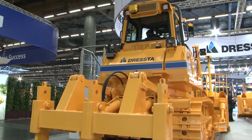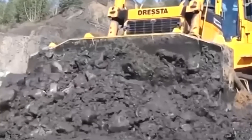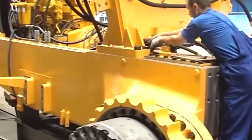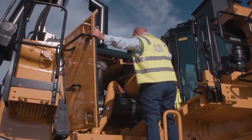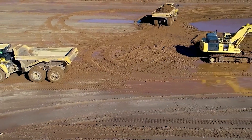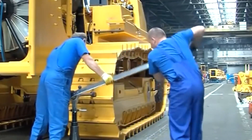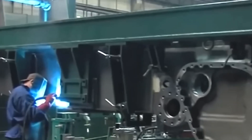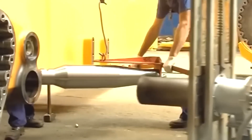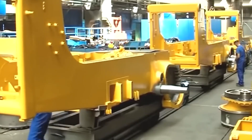Now let's take a peek at what's happening inside the Dresta Bulldozer factory. Dresta is famous for making construction machines, especially bulldozers and crawler dozers. They're owned by a big company called Liugong, based in China, which is a major player in construction equipment worldwide. Their smart engineers and designers come up with new dozer designs or make the old ones better, thinking about how well the dozer works, how safe it is, and what it does to the environment.